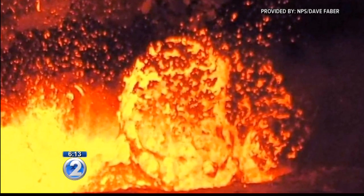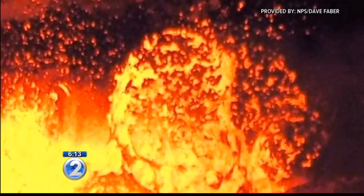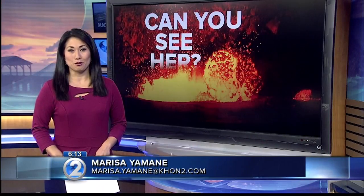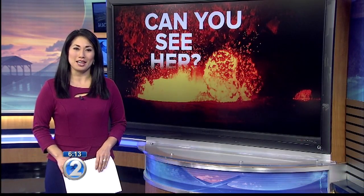Dave actually moved to the U.K., and he took this photo on one of the final days working at the park, and some folks think maybe it was Pele bidding him aloha. Marissa Yamane, KHON2 News.